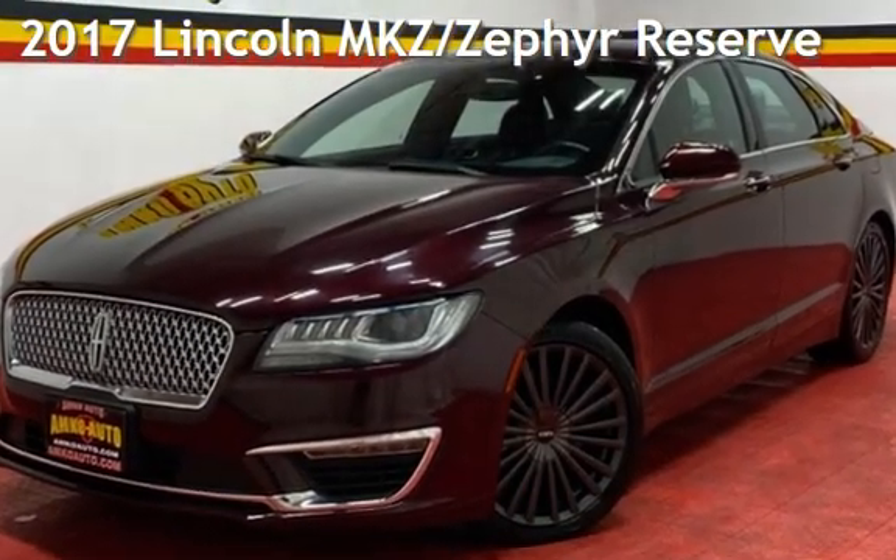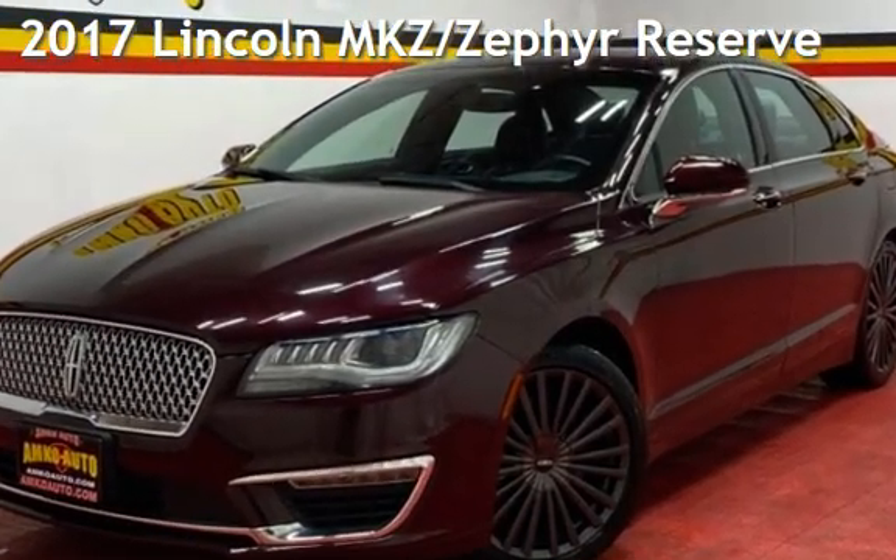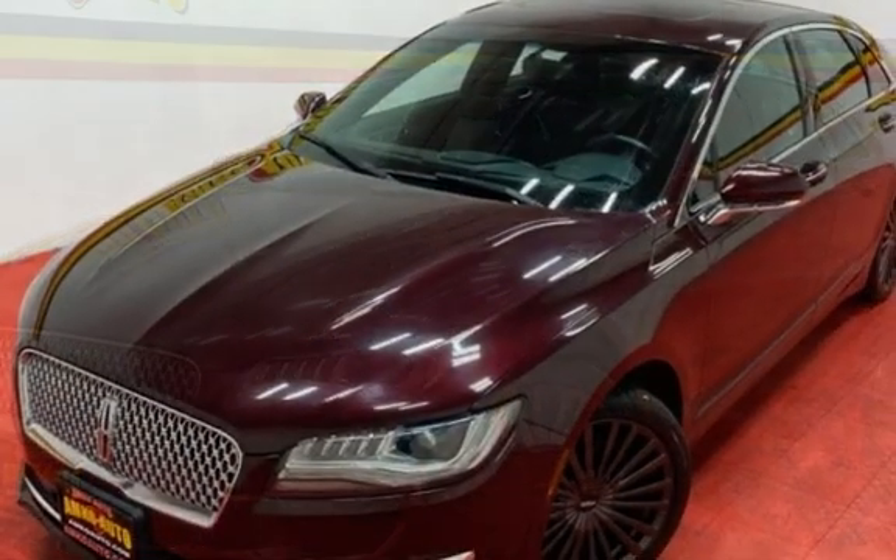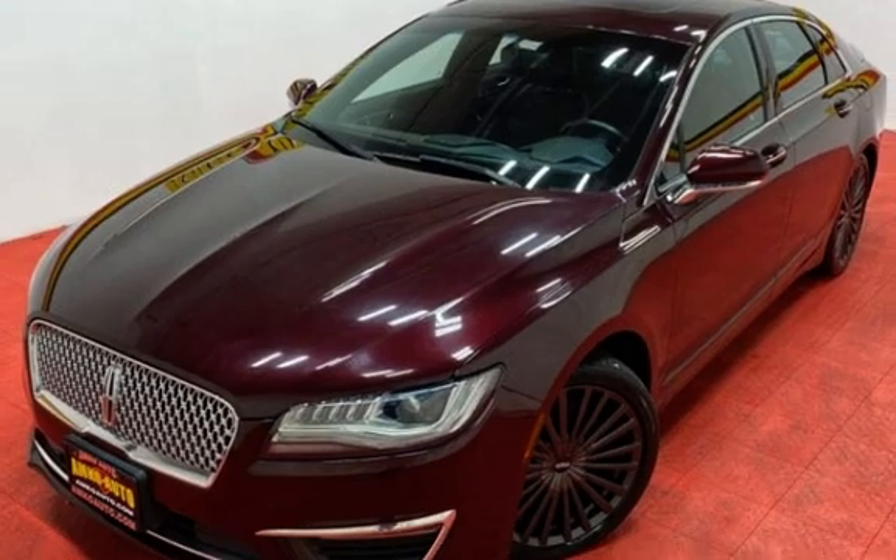Presenting a pre-owned 2017 Lincoln MKZ. This four-door sedan has a six-cylinder, 3.0-liter V6 engine, with all-wheel drive and an automatic transmission.